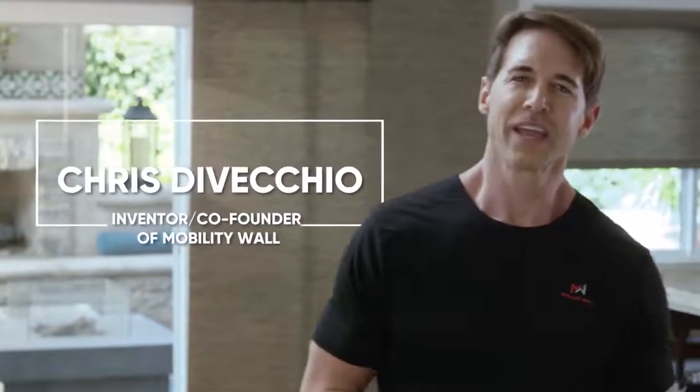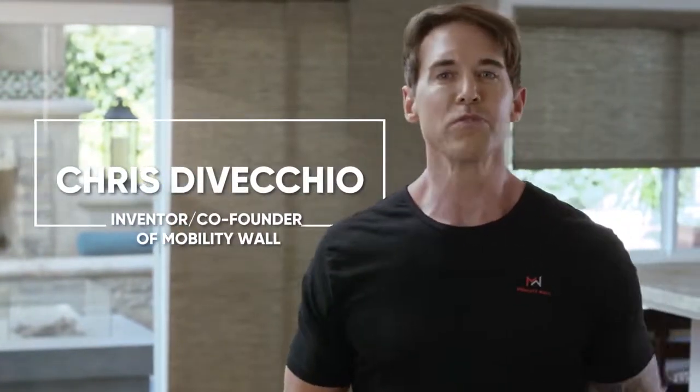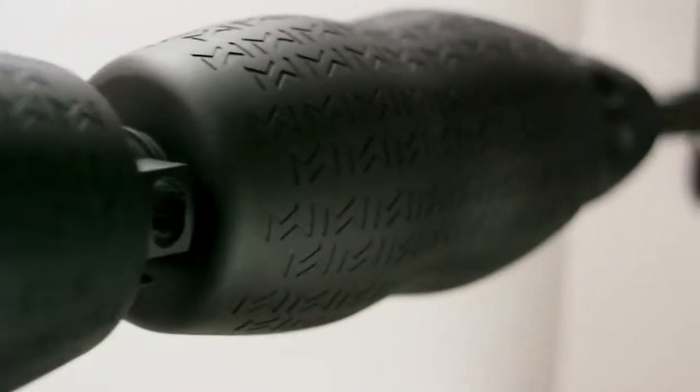Hi, I'm Chris DiVecchio. I created Mobility Wall as a movement-friendly soft tissue tool that lets you self-massage standing up for a more targeted and comfortable experience of relieving tension.